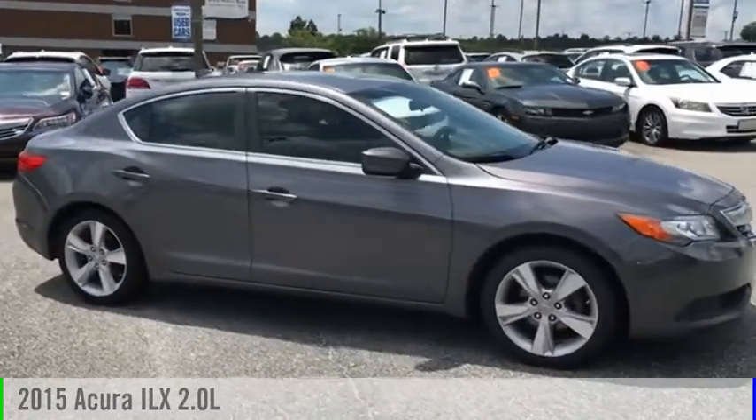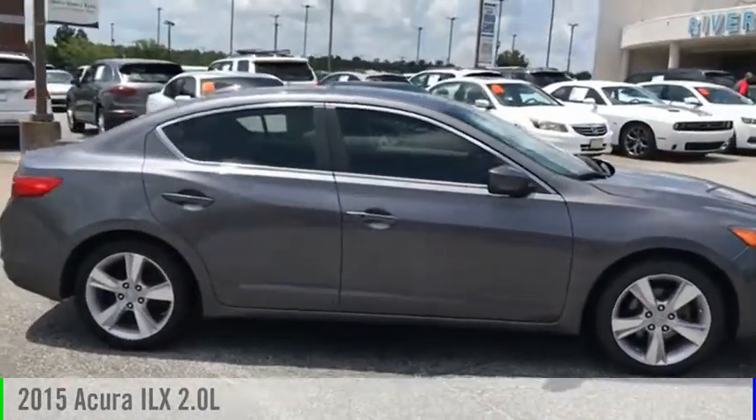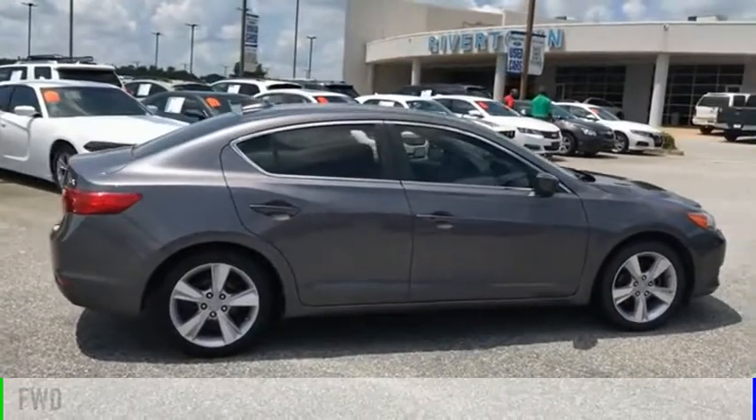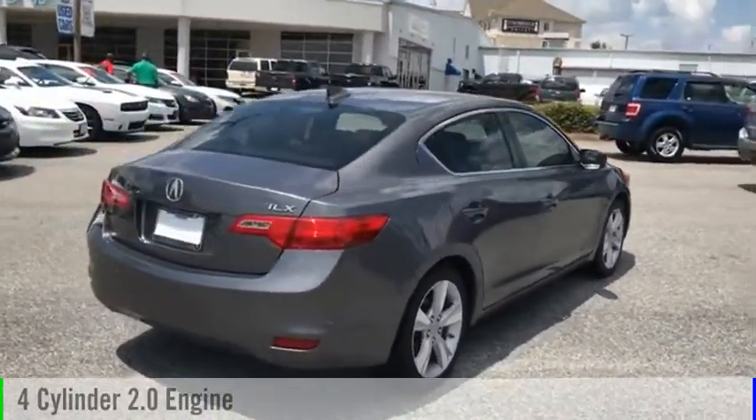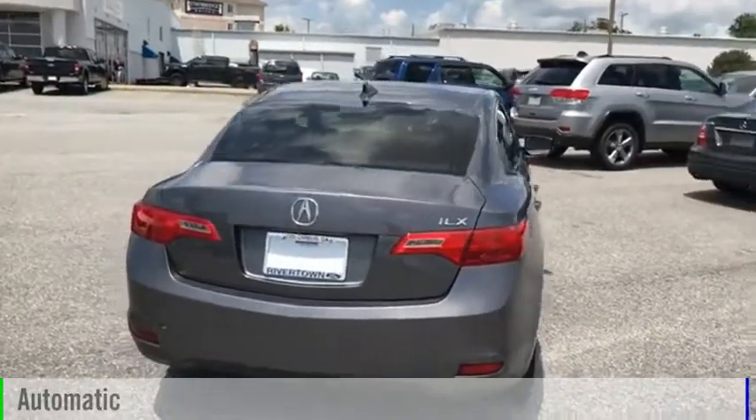Take a ride in the 2015 ILX. This vehicle is powered by a front-wheel drive, four-cylinder, 2.0-liter engine, and comes with an automatic transmission.